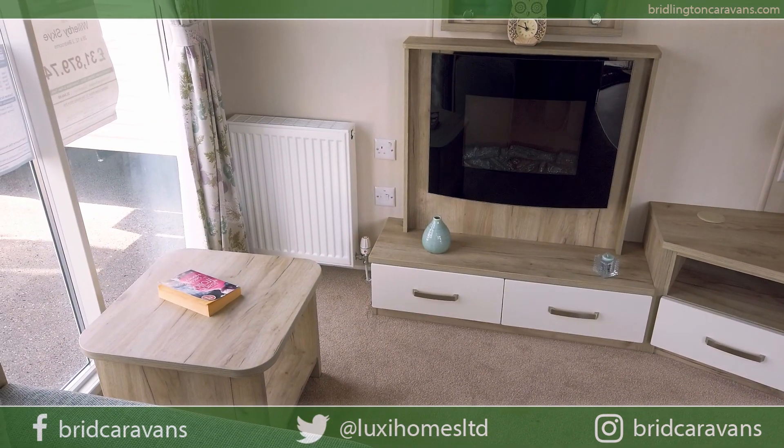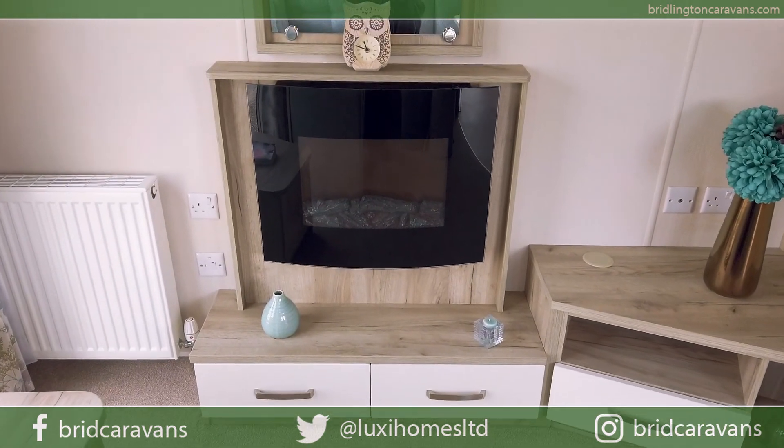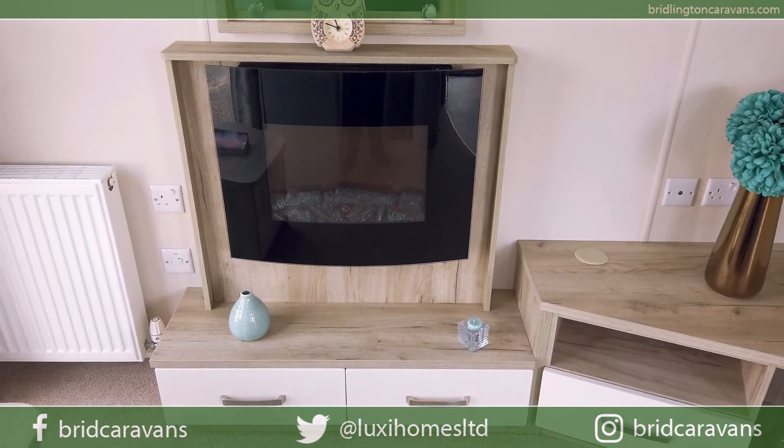The holiday home is central heated and double glazed. Double glazing is standard and the central heating is an optional extra.